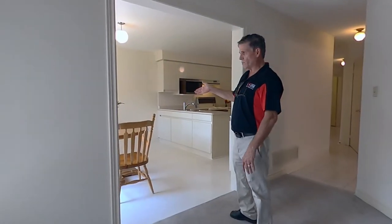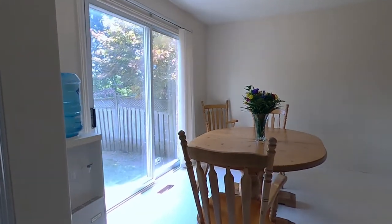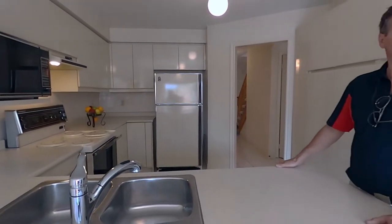This is the eat-in kitchen area. You'll notice that the kitchen is original. These are the original owners who are selling, so the new buyers can create whatever they want in the kitchen area.